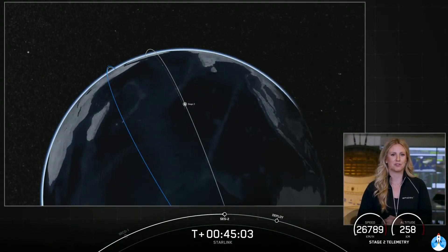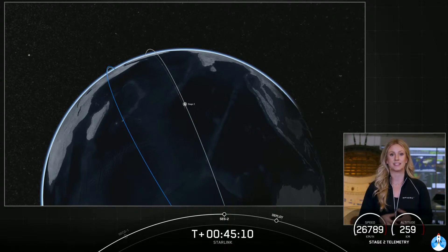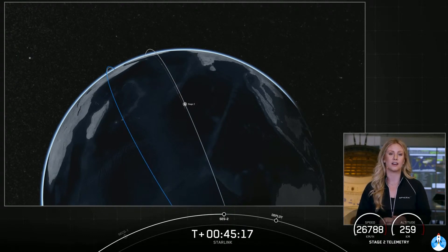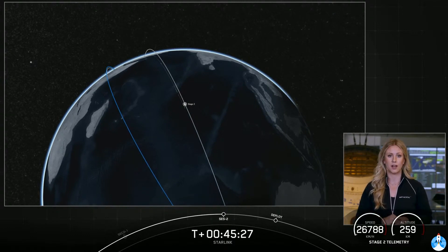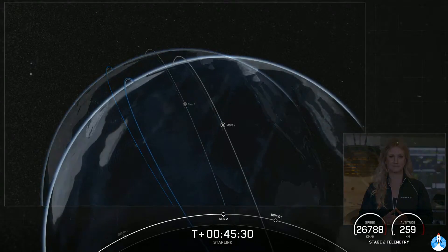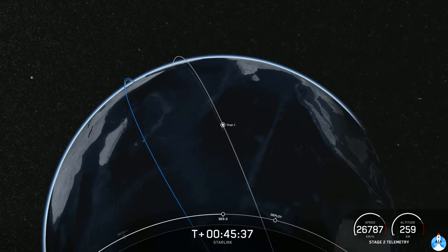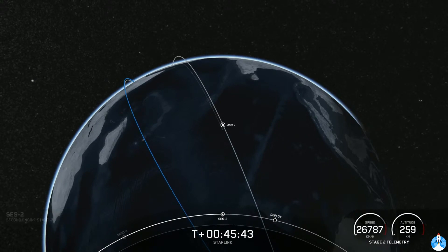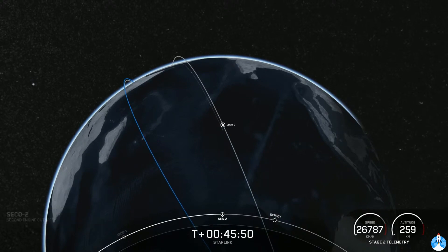Welcome back to our live coverage for this Starlink mission. We had an on-time liftoff at 6:01 a.m. Eastern Time, and we had a successful ninth flight and landing for that first stage booster. Our second stage is still looking good and on a nominal trajectory, getting ready for SES-2, or second engine start two, in just a couple of seconds. It'll be a very short one-second burn of our MVAC engine. Looks like we might be having a little bit of trouble with our ground stations — we might not be able to get video, but we're going to listen in for the call-out on the net to confirm.